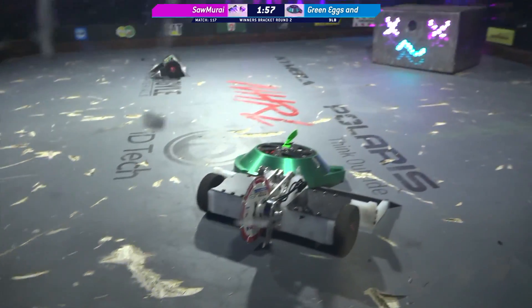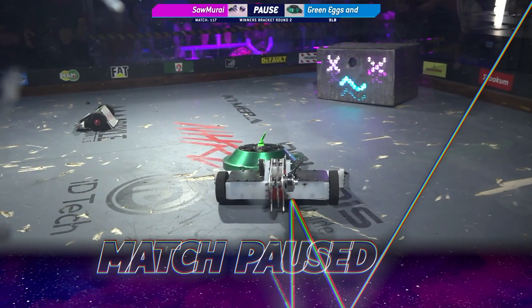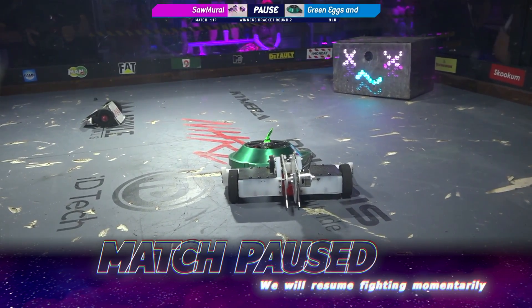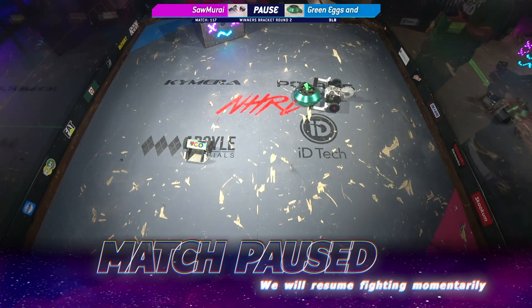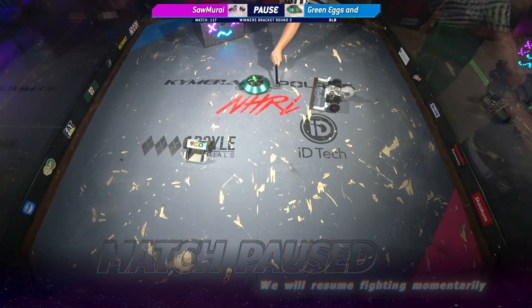Now these bots are once again kind of stuck together. I think the wedge on Samurai is really made for bar spinners, so it's interesting — every time the shell spinner hits it, it just kind of goes up onto it and gets caught. Kind of like how my Roomba always seems to not be able to make its way up onto the rug.